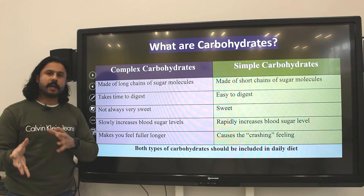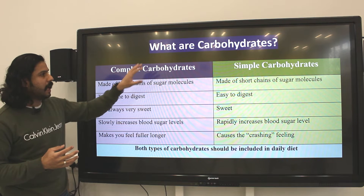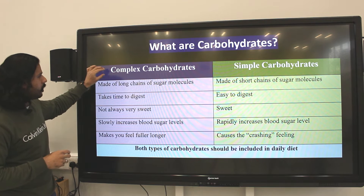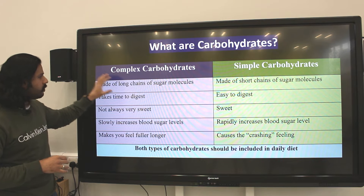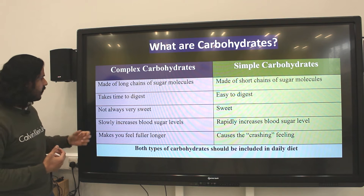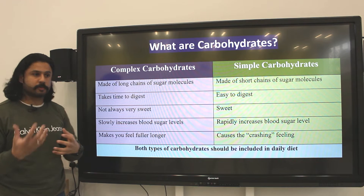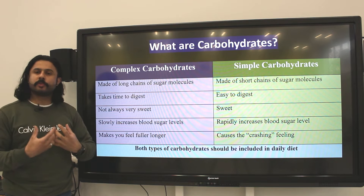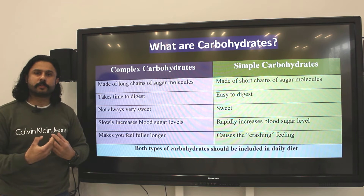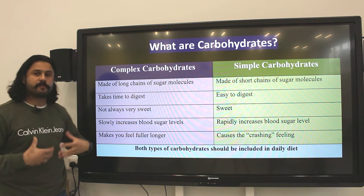First, a simple definition of what carbohydrates are. Carbohydrates can be split into two types: complex carbohydrates and simple carbohydrates, and we need a combination of both in our diet. Complex carbohydrates are made up of long chains of sugar molecules. They take much longer to be broken down in the body — a good couple of hours. They're not always very sweet; think about vegetables like potatoes, bread, rice. Because they take time to digest, they increase blood glucose levels over a longer period, giving a source of long-term energy and making you feel fuller for longer.